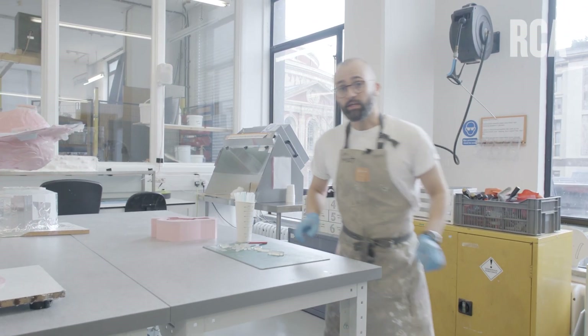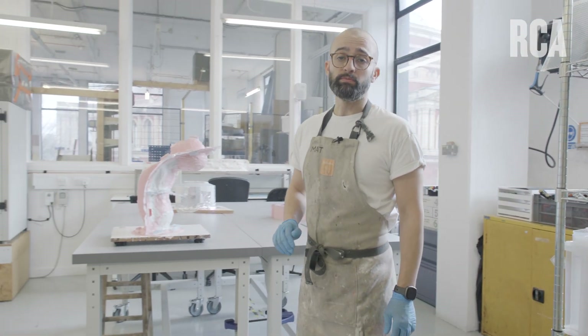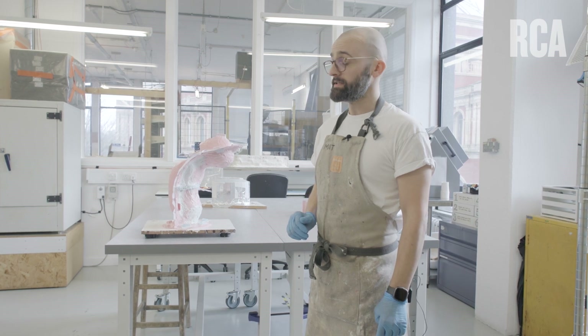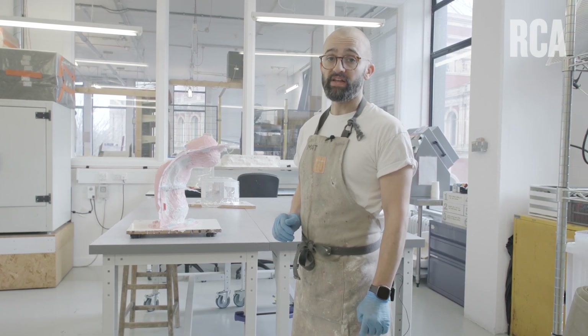This is the silicone and composite space, a clean space within the Future Materials workshops for making mouldboxes, prototype mouldmaking, silicone composites, flexible sensors and prosthetics.